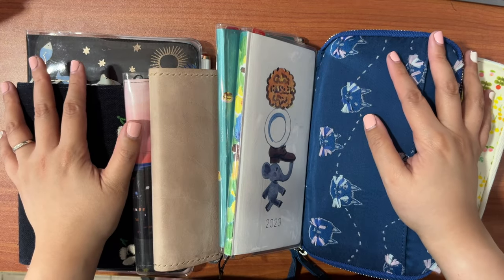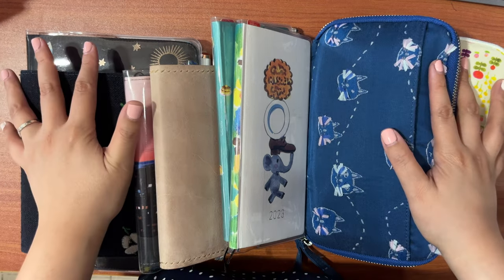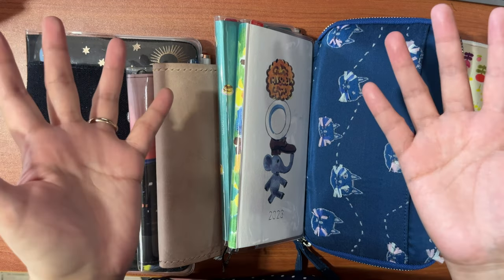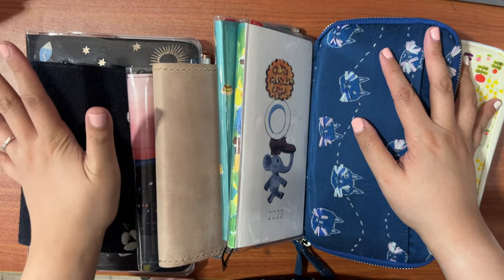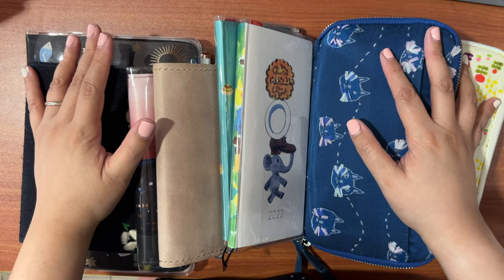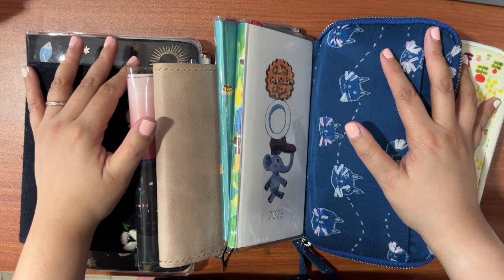Hey guys, welcome back to my channel! In today's video we will be shifting from fountain pens to Hobonichis and planners, so if you're interested just keep on watching. If you are new, hi, my name is Karen. I'm a lefty who loves fountain pens, fountain pen inks, Hobonichi planning, and all of that good stuff. I'm also from the Philippines, and if you'd like to connect, hope you can subscribe to my channel and join our loving, growing group of like-minded stationery, fountain pen, and journaling geeks.